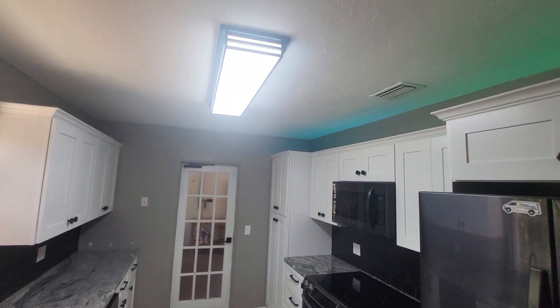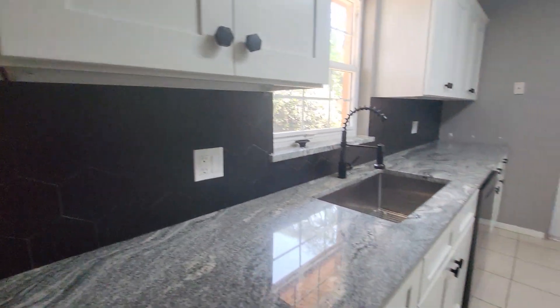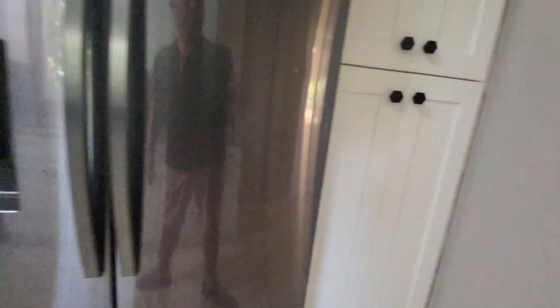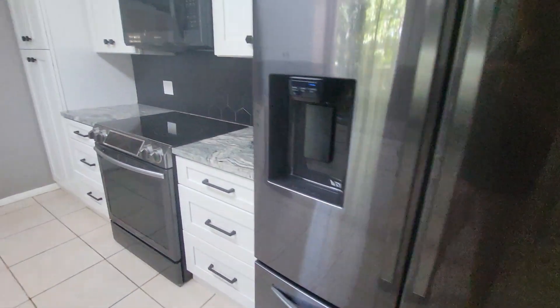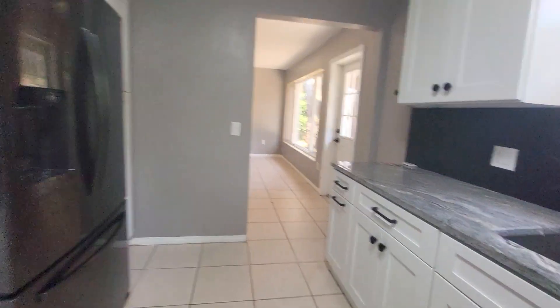So the kitchen's been updated. We did the ceiling in here. That's real granite countertops. Soft-close cabinets. Good amount of cabinets. Pretty nice appliances — Samsung. Does have a garage; we'll go out there in a minute.